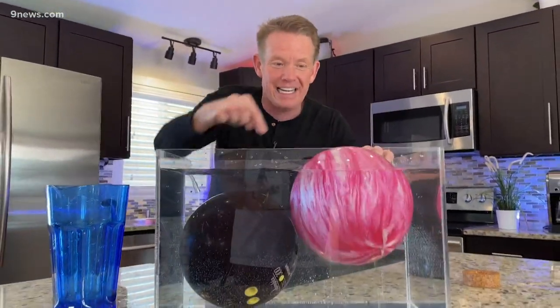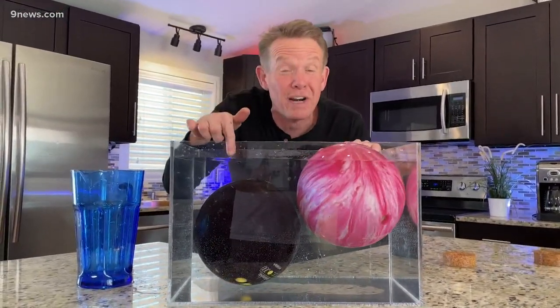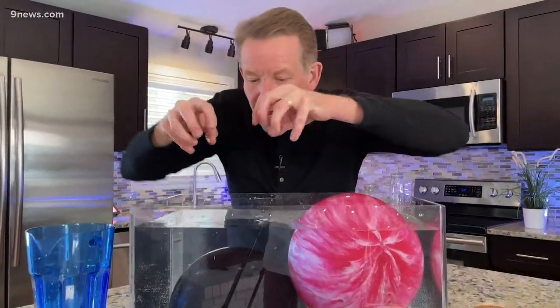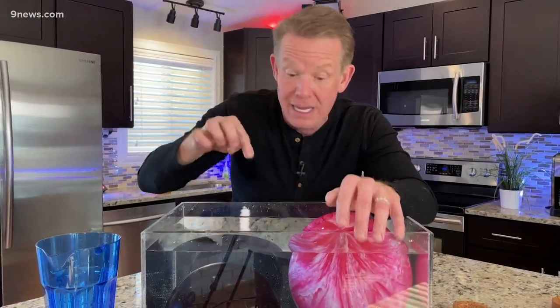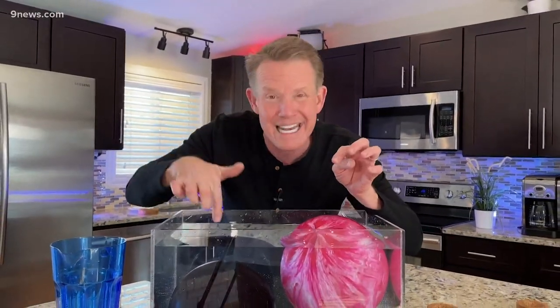The difference is the amount of stuff inside. This bowling ball weighs 11 pounds, this one is 12 and a half pounds — same size container, just more stuff packed into this one. It really is a matter of density. Density is mass divided by volume. The density of water is one. The 12 and a half pound ball has a density greater than one — it sinks. This one is less than one — anything less than one floats.